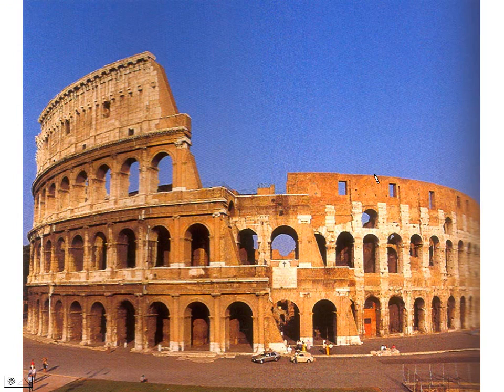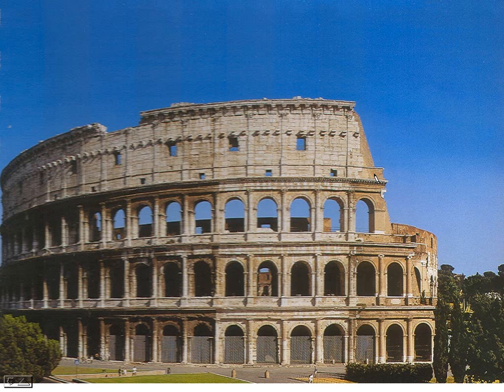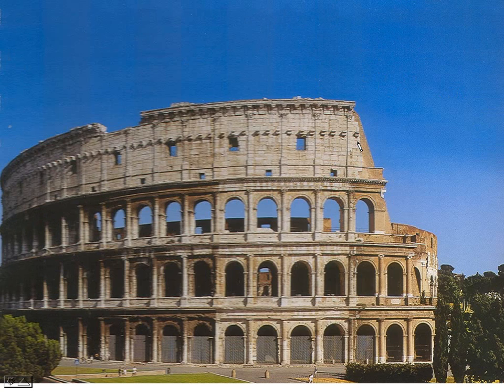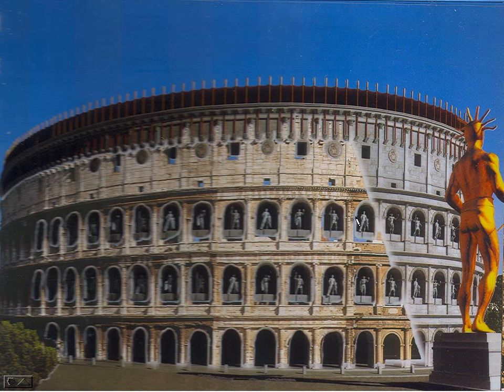Here's the way it looks in a larger picture, and here's another view of it. I'm going to show you a drawing of what it probably looked like in Roman days. You'll notice all this hollow space was actually filled up with statues of gladiators, because gladiatorial contests took place in here.